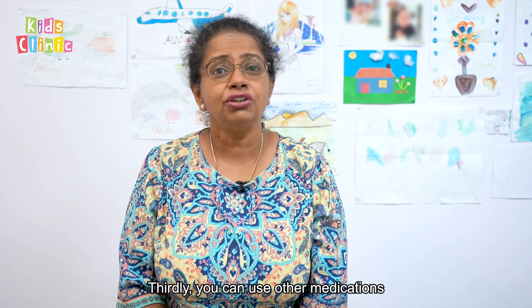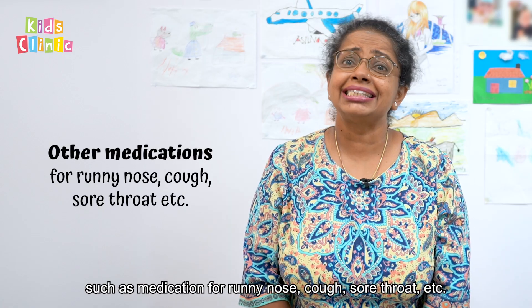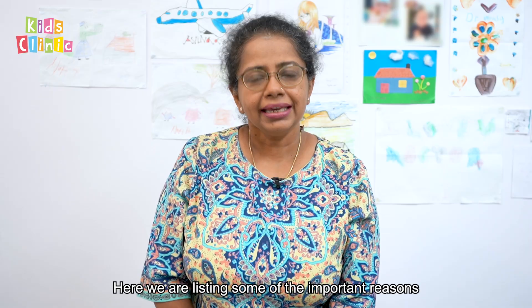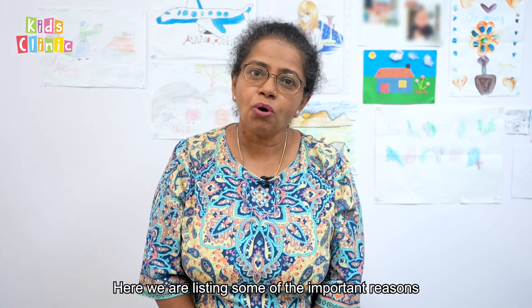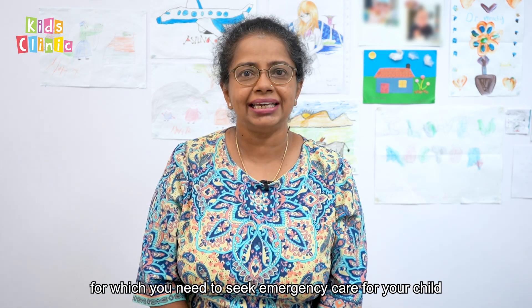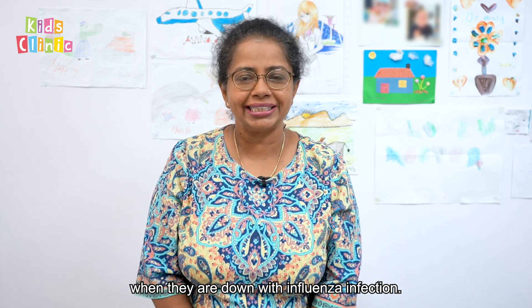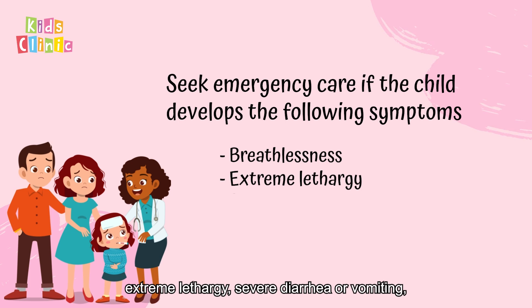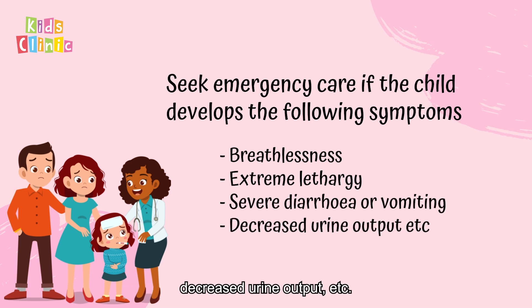Thirdly, you can use other medications such as medication for runny nose, cough, sore throat, etc. Here we are listing some of the important reasons for which you need to seek emergency care for your child when they are down with influenza infection. Some of the reasons include breathlessness, extreme lethargy, severe diarrhoea or vomiting, and decreased urine output.